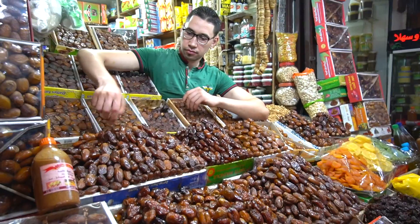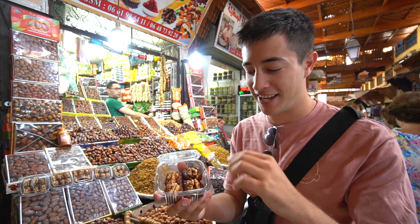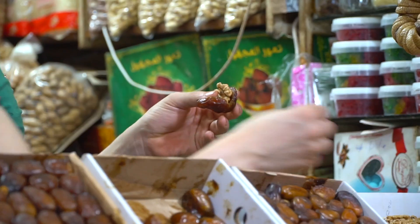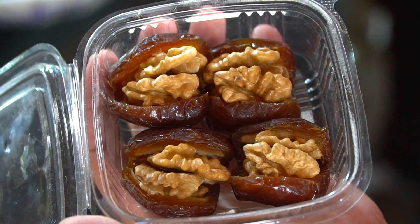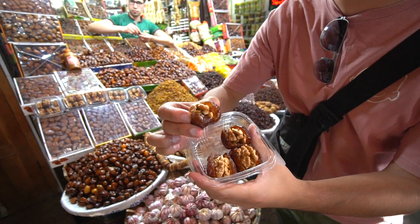We are at our next stop and this is the local date dealer. We're right in one of the tiny alleyways and we've got ourselves some dates that have been stuffed with walnuts. These are the highest quality that he serves and this is common as a gift to the bride and groom at a wedding. So stuffed dates with walnuts — looks really interesting. Let me try.